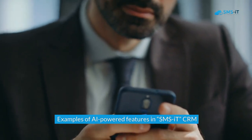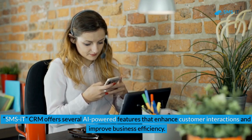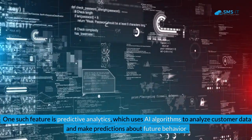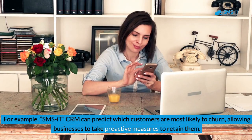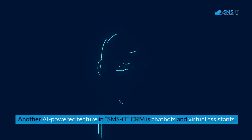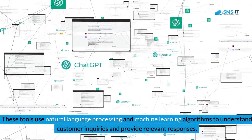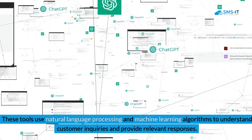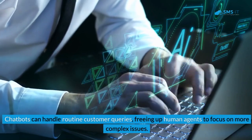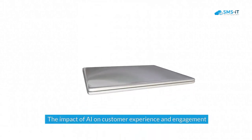SMSIT CRM offers several AI-powered features that enhance customer interactions and improve business efficiency. One such feature is predictive analytics, which uses AI algorithms to analyze customer data and make predictions about future behavior — for example, predicting which customers are most likely to churn so businesses can take proactive retention measures. Another AI-powered feature is chatbots and virtual assistants, which use natural language processing and machine learning to understand customer inquiries, handle routine queries, and provide personalized recommendations based on customer preferences and past interactions.